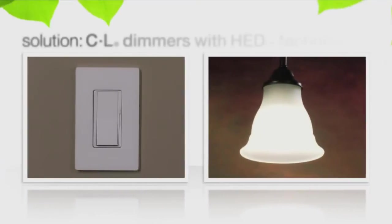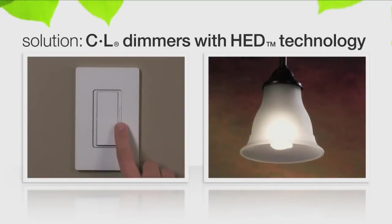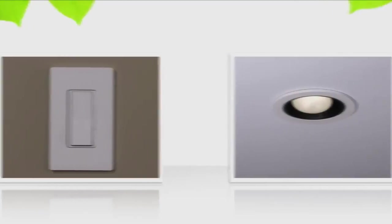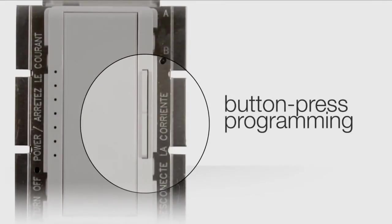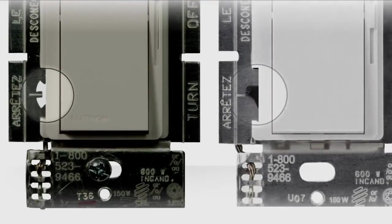The solutions for these problems are built into C.L dimmers via Lutron's exclusive HED technology, which ensures that CFLs and LEDs dim reliably every time you turn on the lights. To alleviate drop-out and pop-on, C.L wall dimmers feature an adjustment dial or button press programming, so you can set the bottom of the dimming range for the type of bulb you're dimming.